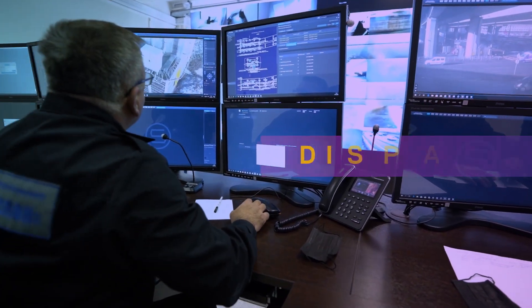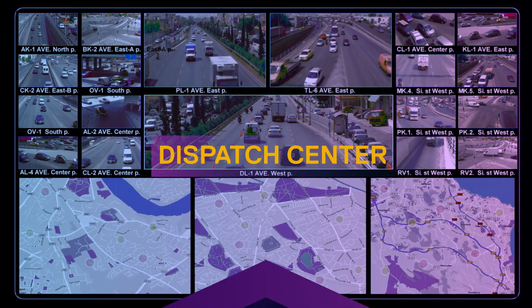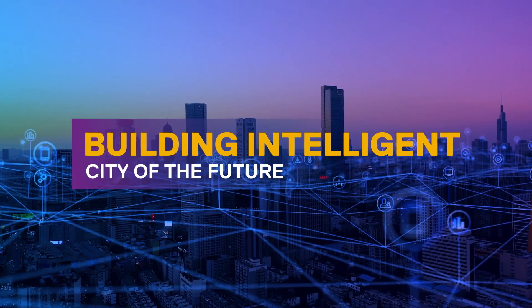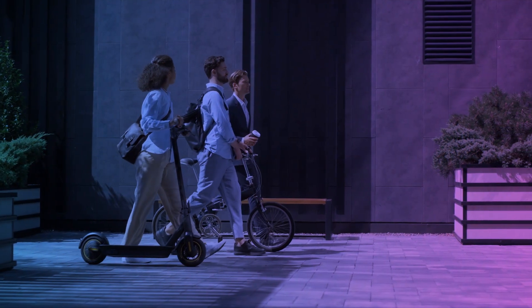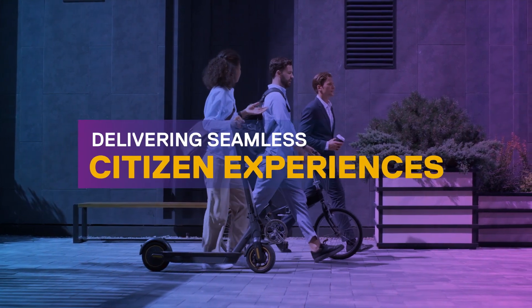This enables authorities to ensure frictionless urban mobility and the safety of the citizens. Together, Dell Technologies and Intelligent Security Systems are enabling urban mobility and digital cities to deliver smart, seamless experiences.